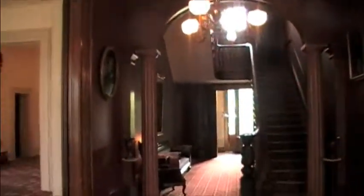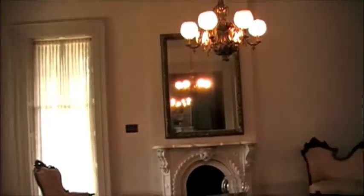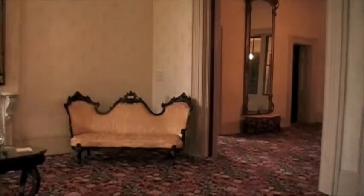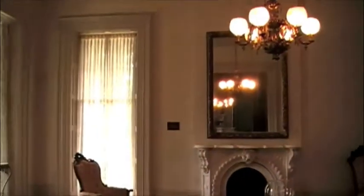Alright guys, we're actually inside the Jemison Van de Graaff Mansion. Just want to show you how beautiful this place is — gorgeous painting murals on the wall, beautiful carpet. It's absolutely breathtaking. The Jemison Van de Graaff Mansion is actually a home with 26 rooms. 26 rooms is a lot.